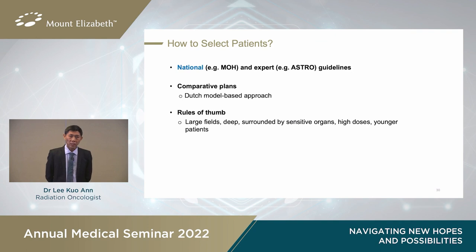How do we select patients in the absence of randomised trials? In Singapore, we will likely defer to Ministry of Health guidelines. Other countries have systems such as the Dutch model using comparative plans between x-rays and protons. As a rule of thumb, if the tumour is large or deep, or in a young patient, or needs a very high dose next to sensitive organs, then quite likely proton therapy would be beneficial in such a case.